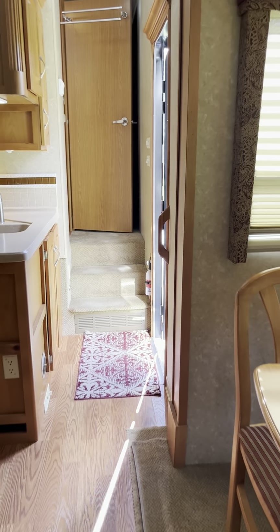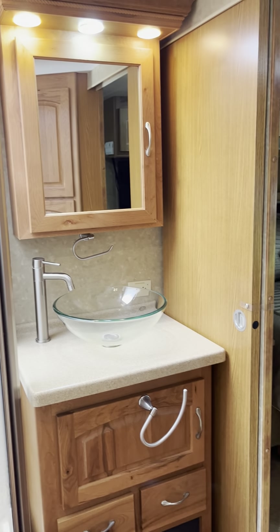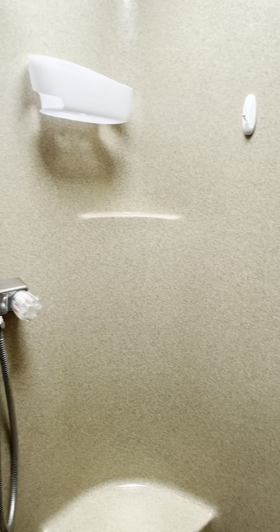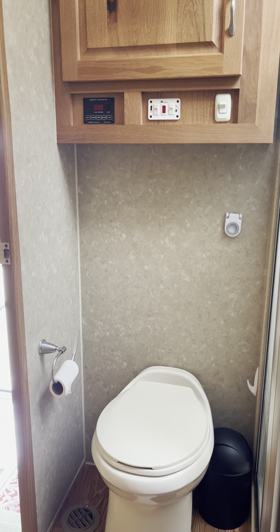Then we're going to walk into the bedroom and bathroom area. You step up two steps and walk into the bathroom — some storage there, the shower is really super nice, and there's also a little storage area along with the commode.